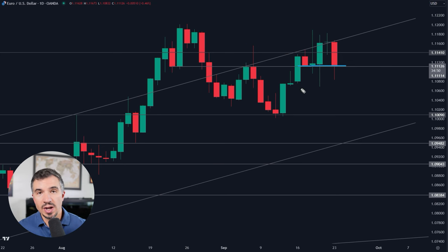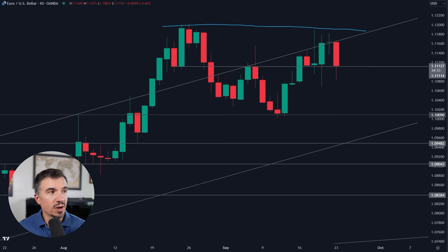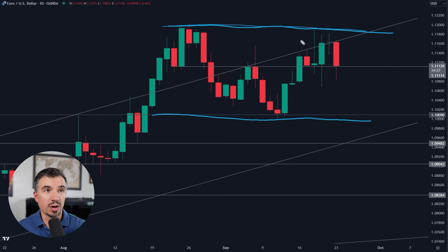So the level to watch here for the euro, in my opinion, is going to be this area right around 111.10, maybe just above. You can see this is the level to watch. Within this range, what you'll notice is that 111.10 is very close to the mid-range of this current range that we're in.